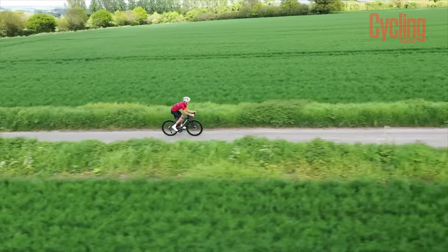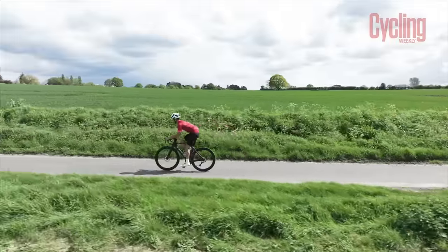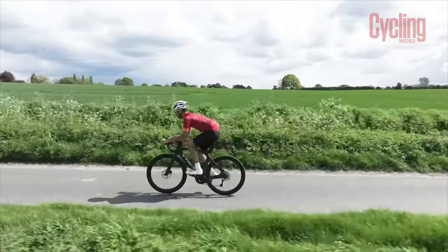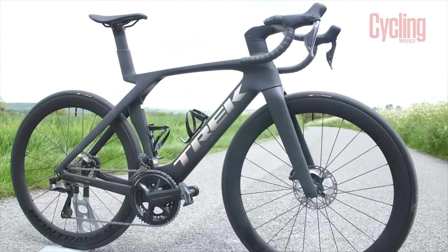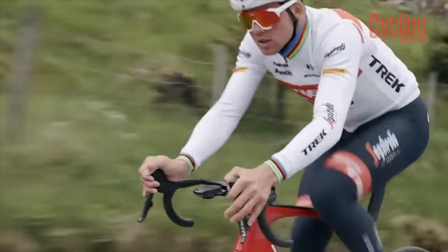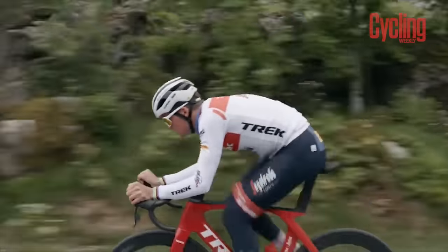We'll start with a bike that stirred up plenty of debate when it launched and is UCI legal: the latest version of the Trek Madone. In the case of the Madone, the cam tail tube shapes were overshadowed by the bike's eye-catching isoflow technology. The majority of people are now pretty used to seeing the isoflow hole out in the wild, but what does it actually do?